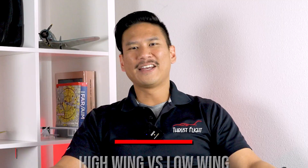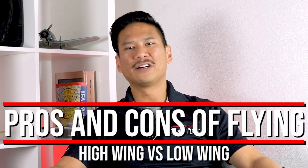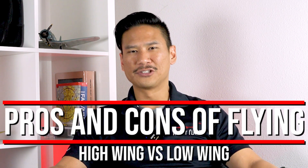My name is Land, senior instructor here at Thrust Flight, and today I'm here to talk to you all about the pros and cons of flying a high wing aircraft versus a low wing aircraft.